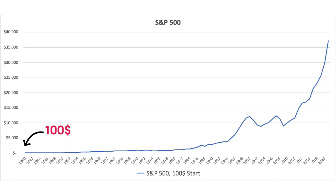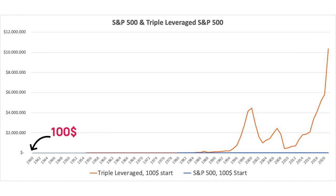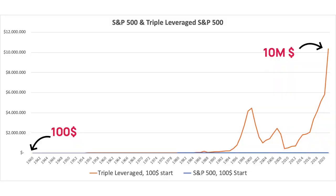If you had invested $100 into the normal S&P 500 in the 1940s, it would turn into a whopping $36,811 just 81 years later. The blue line in this chart is the return of the S&P 500, and the orange line is what would have happened if you had bought into a triple leveraged S&P 500 ETF all the way back in 1940. You wouldn't have $36,000 today — you would have about $10 million today.